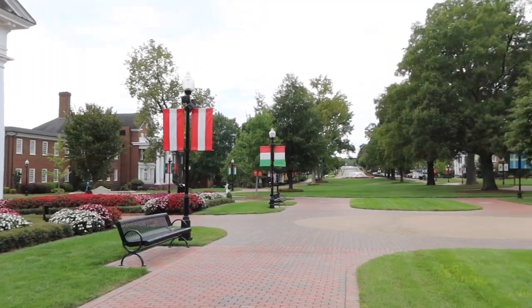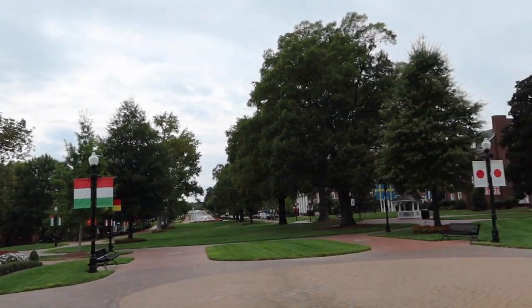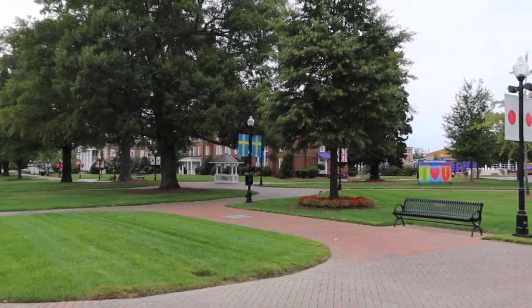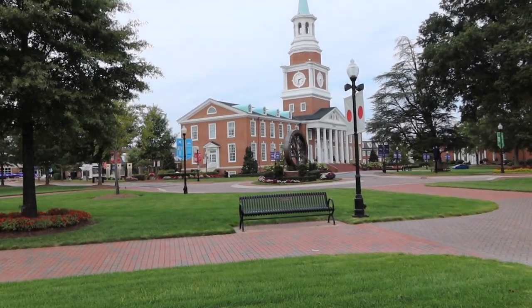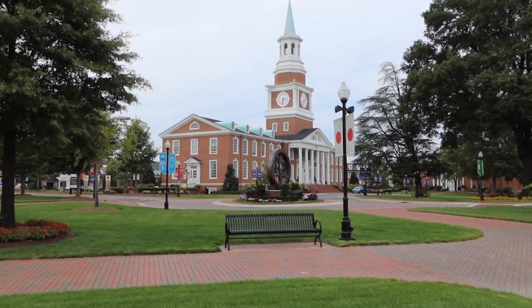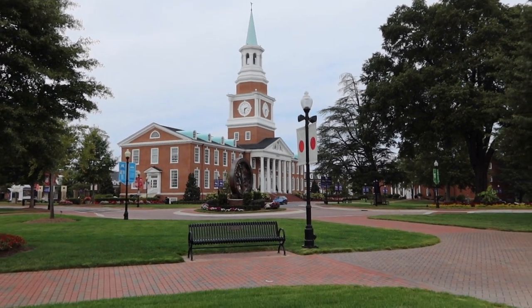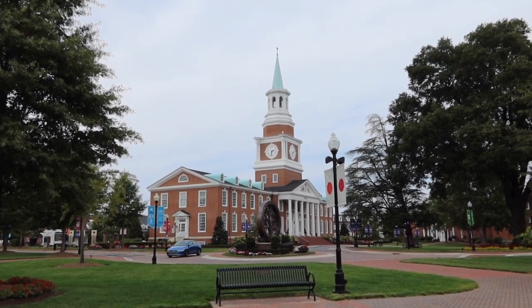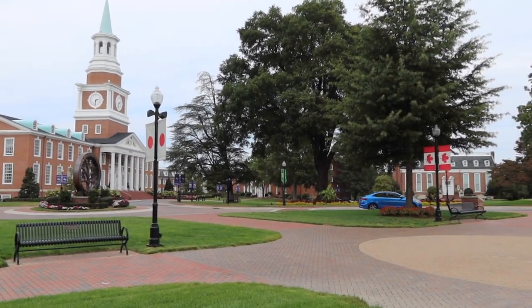Since every freshman is in that class, I really met a ton of people from being in there. Also along the promenade there are flags representing every country that has a student attending. This is one of the most iconic buildings on campus — Roberts Hall — which is basically one of our school's logos. It's where student resources are located, like scheduling help, and graduation is held on its front lawn.